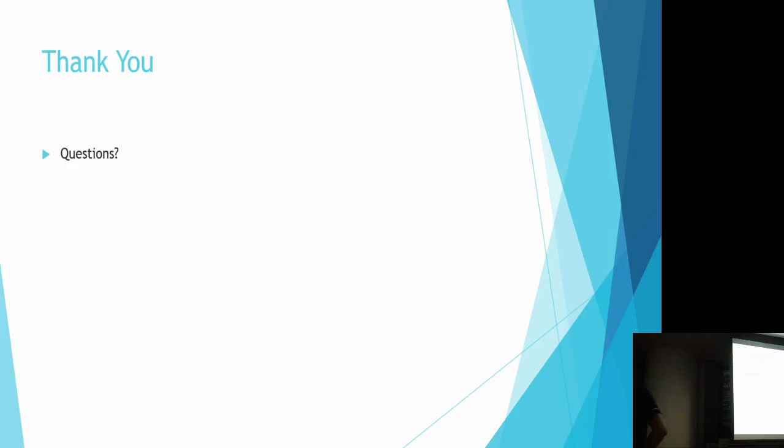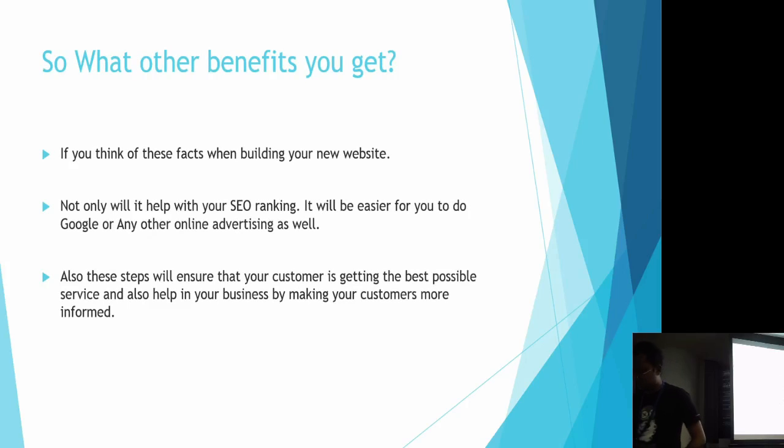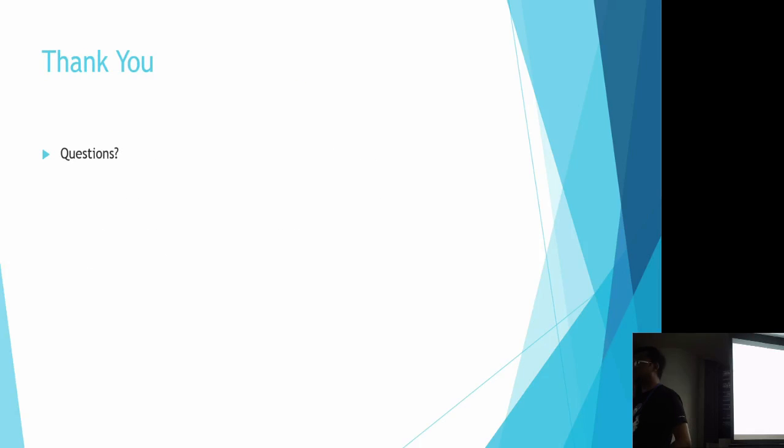Question: That last point about advertising — was that advertising on your site or on other sites? Answer: Other sites — if you are doing digital marketing on Google. When you create your advertisement, you have to link to your website. And when you do that, if your website has a better ranking, they give points according to your content, so your ad will be ranked higher and you'll have to bid lower to get the advertisement up.